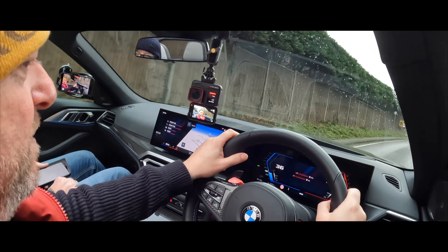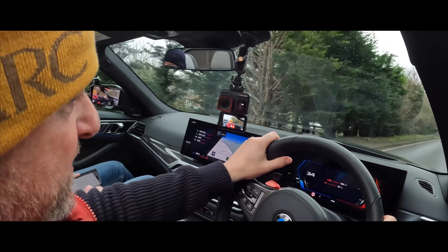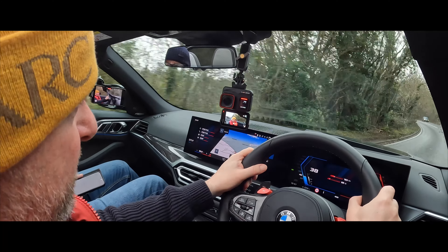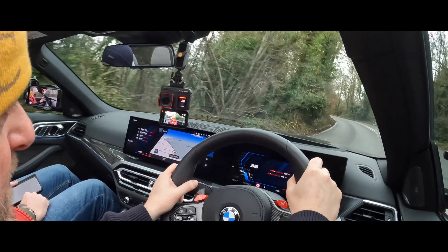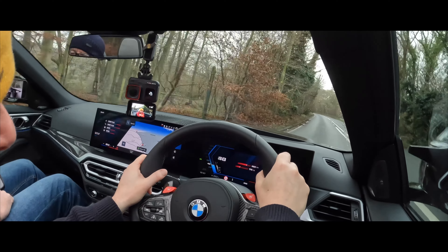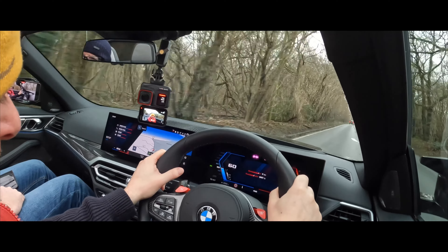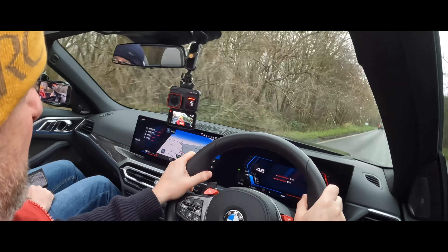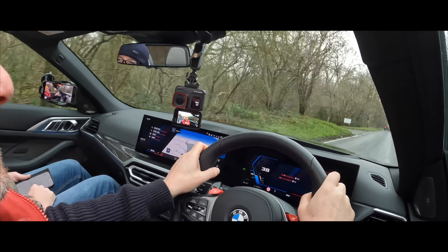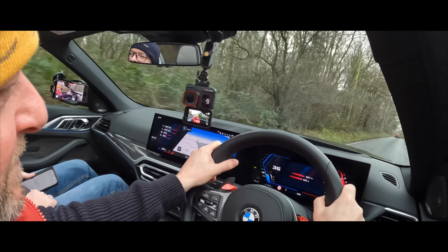I'm amazed at how good the wind buffeting management is — there's no wind at all. We've got the windows up because of the filming gear, but there's genuinely no wind. That's only about one-third of pushing down on the acceleration pedal. You just want to slam your foot straight down. There you go — you'll get a little bit of wheel spin. Jesus Christ, that really goes.